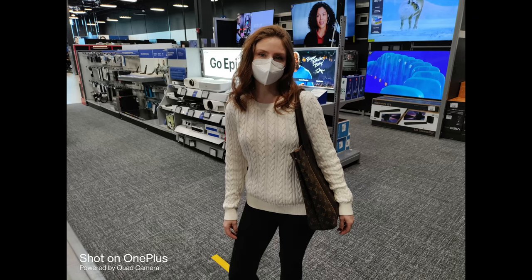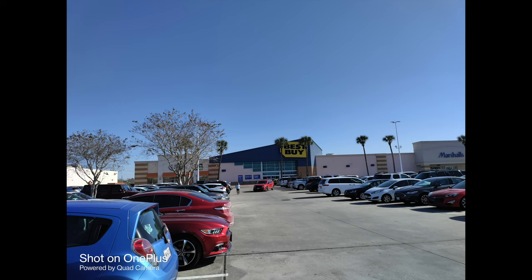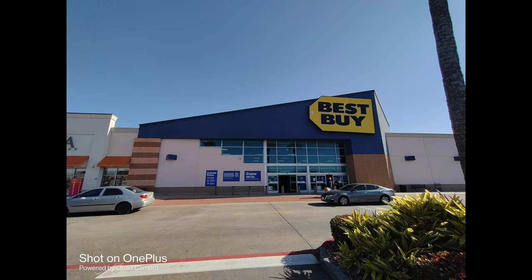Next, I took some pictures of the best looking thing in Best Buy, which was my wife, but there's lots of really big TVs behind her, so it's kind of like a two-for-one special. This is with the wide angle, and I think it handles the lighting pretty well. And time to say farewell to Best Buy and move on to bigger and better things.